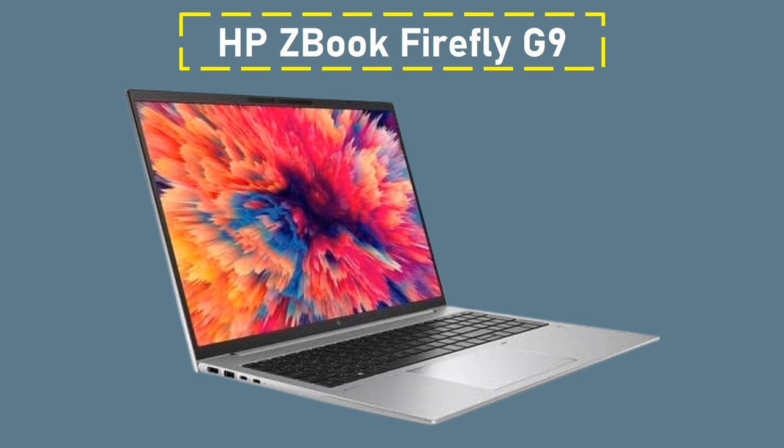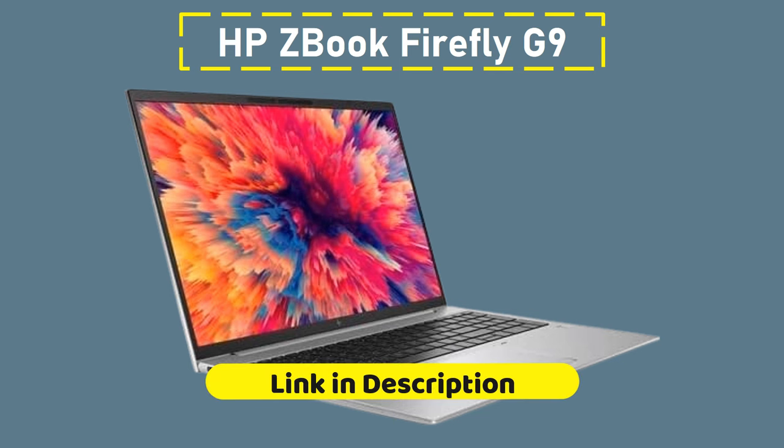The HP ZBook Firefly G9 comes with HP's Wolf Security, which is a tremendous help to professionals who prioritize safeguarding their work. It also has practical features like a fingerprint scanner, a physical webcam shutter, and an inbuilt tile functionality that lets you locate your device in case it goes missing. The only significant drawback found during testing was that the fan can activate early and more frequently than desired. Get the links to all these laptops in the description box.